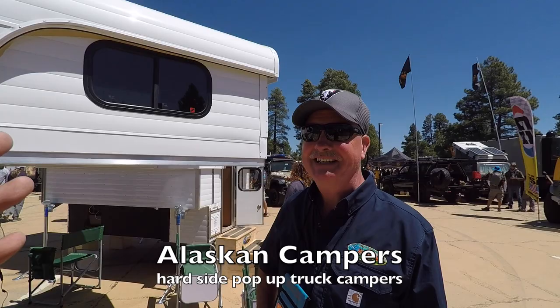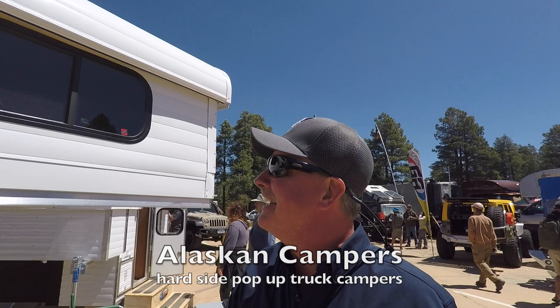What's up guys, I'm at the Overland Expo in Flagstaff, Arizona. I got Brian here, he's gonna tell you about an awesome camper. I think it's probably one of the best because of this right here, but we'll let him do all the talking.